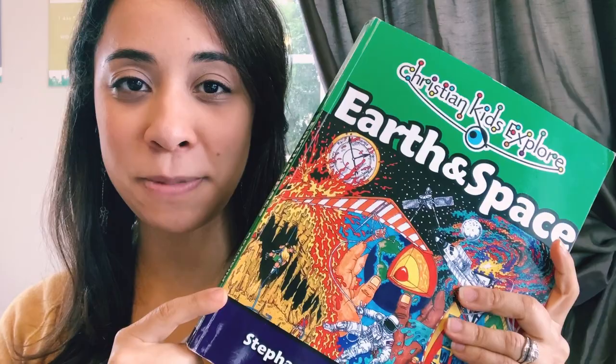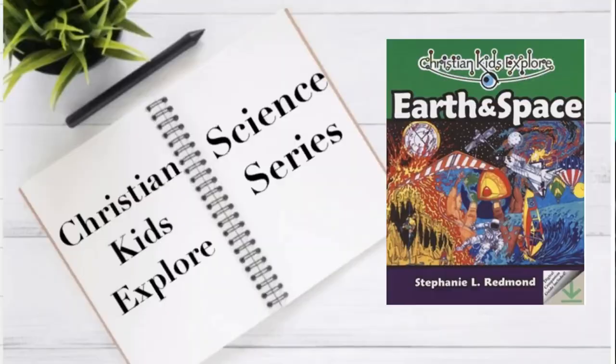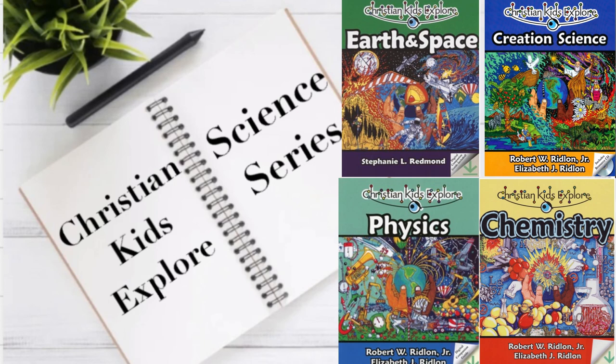This is one out of four in a series called Christian Kids Explore Science. There is Earth and Space, which is authored by Stephanie L. Redmond. There are three more books: Christian Kids Explore Chemistry, Christian Kids Explore Creation Science, and Christian Kids Explore Physics — all authored by Robert and Elizabeth Rydian.